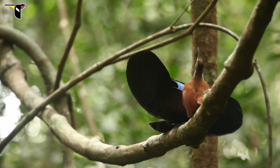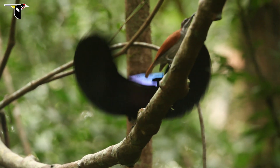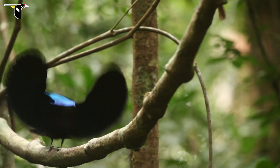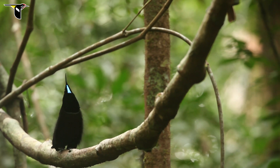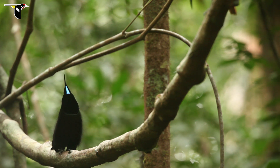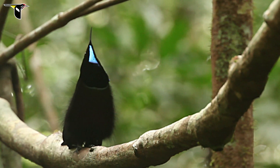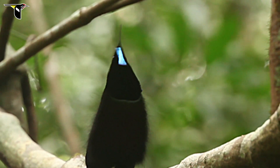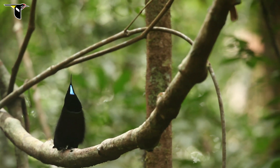Maybe the most striking example of the importance of directionality comes at the end of this riflebird's display. When the male is pointing his head upwards, he maintains that incredibly iridescent blue color on his chin, but then he moves the feathers from his upper breast in a wave of black. It's this change in the angle of the feathers that causes it to go from blue to black as he moves them up. The effect is really quite stunning.